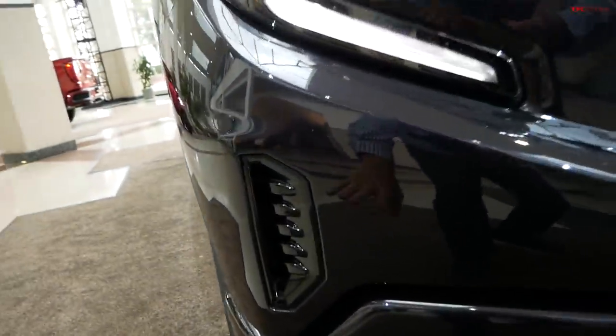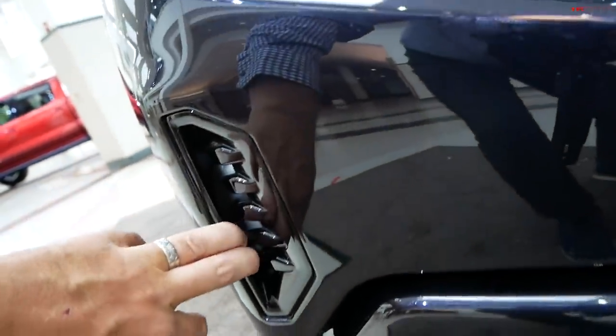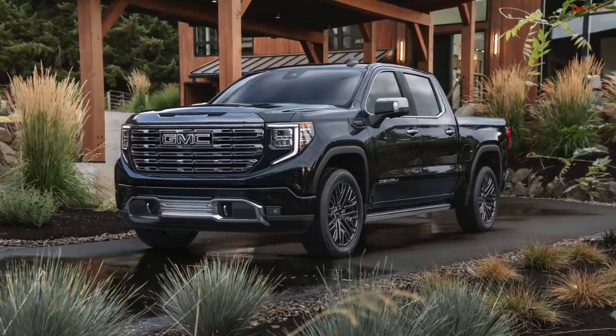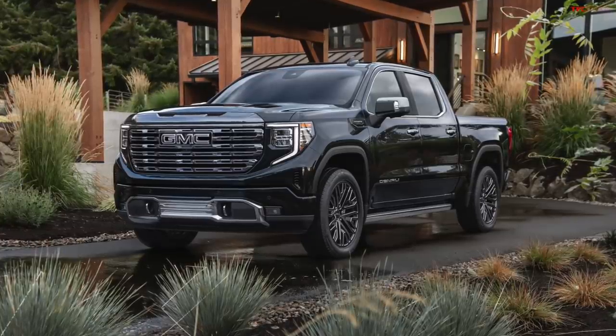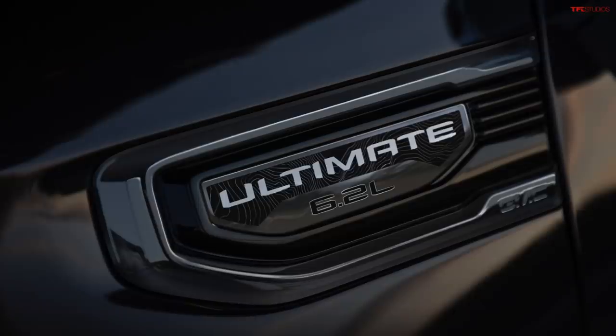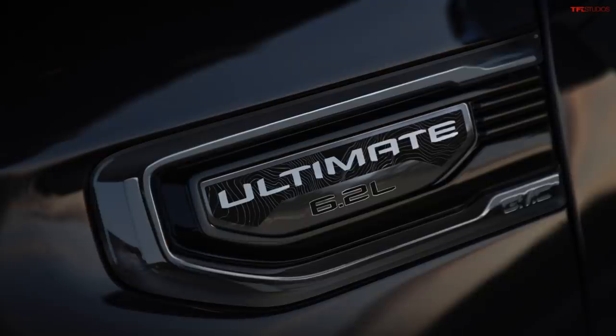Over here, the bumper cover is a little bit changed. You have a functional vent on the side, fog lamps, more chrome, chrome tow hooks. Because this is the Denali Ultimate trim, the most luxurious GMC Denali, you also have the Ultimate badge here. And behind it is kind of a topographical map of the Denali park and the Denali mountain.